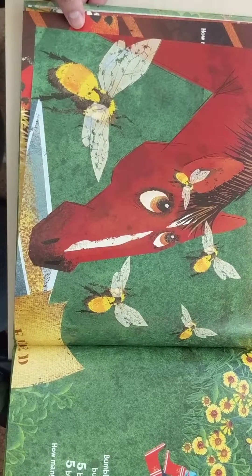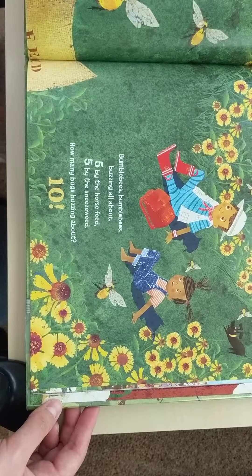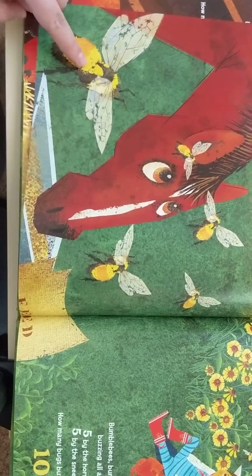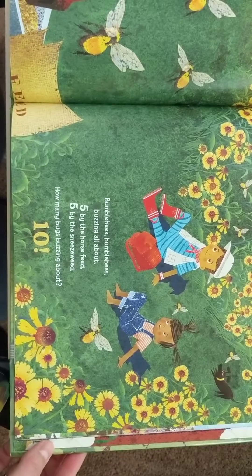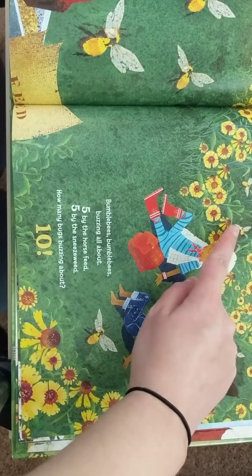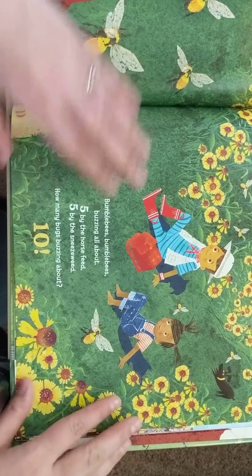Got a horse with the bumblebees. Bumblebees, bumblebees, buzzing all about. Five by the horse feed — one, two, three, four, five. Five by the sneeze weed — one, two, three, four, five. How many bugs buzzing about? Ten.